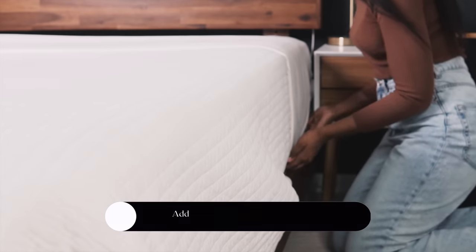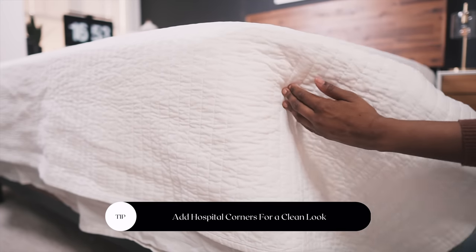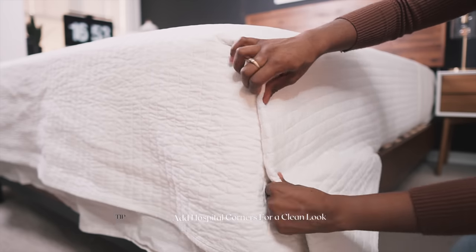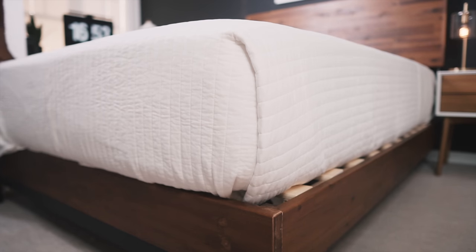I like to do hospital corners after I've added on the coverlet — this way I'm not repeating the same step multiple times. Just one quick tuck makes for a very clean hotel aesthetic and a really clean look overall.